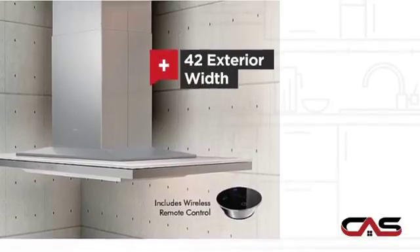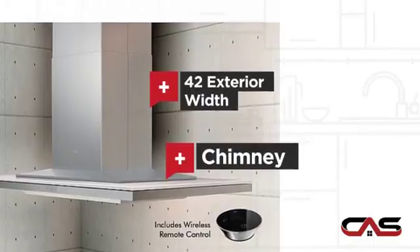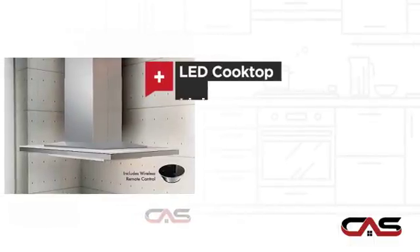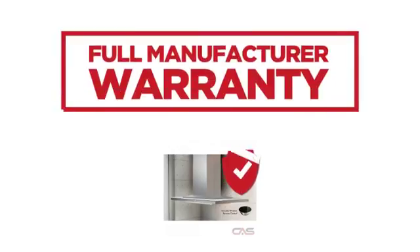Wide 42-inch design, chimney style, and LED light. Backed with a full manufacturer warranty.